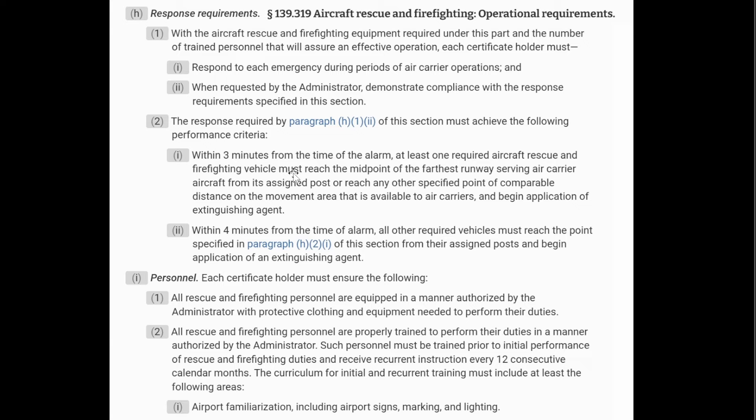Very important for the personnel is airport familiarization — knowing your signs, your markings, your lighting, and all the basic things at the airport. It's so important to make sure that you call the tower before you do the drill, so that they can tell you, hey, we have two hours here — we're going to go ahead and call the response drill within those two hours, or however it may be.